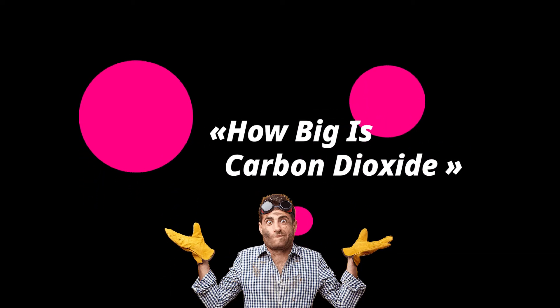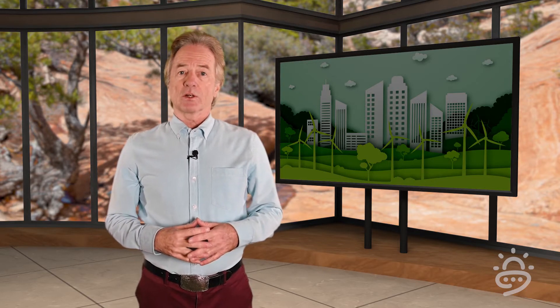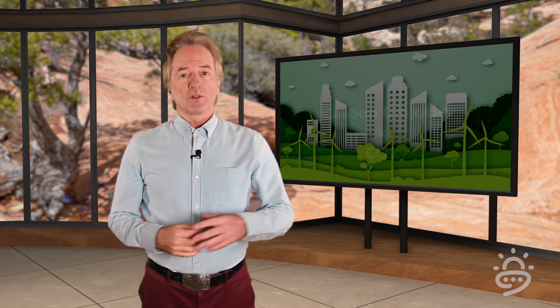In today's show, we answer a very basic climate change question: just how big is carbon dioxide? When we're talking about climate change, we're also talking about carbon dioxide, otherwise known as CO2.